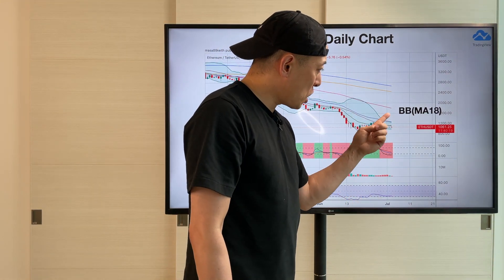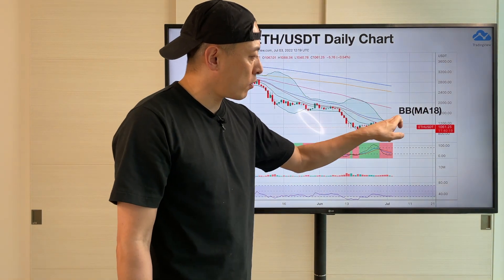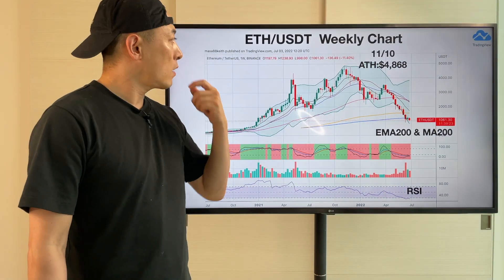Once the price moves here, this kind of price move is under MA18 or the Bollinger Band. This is a much more bearish price move — copy this price move here.